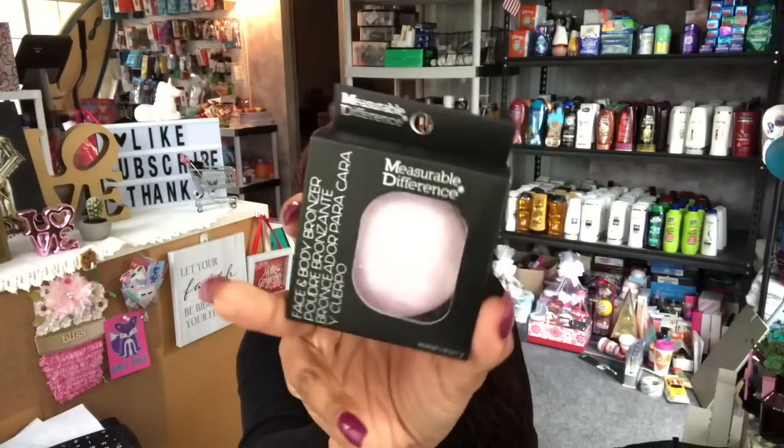I also picked up this Measurable Difference face and body bronzer. It doesn't have a specific color name but it's a pretty translucent peachy pink color. I picked this up for a future giveaway since I'm really loving the Measurable Difference brand — I did not know it was such a great product. I'm super excited to be giving it to you guys.